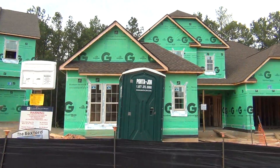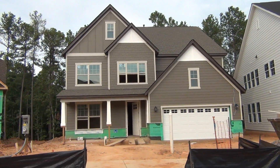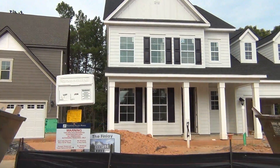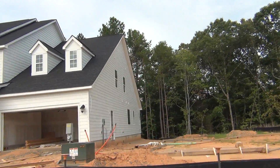And when they get these all dressed up real pretty, they're going to look real nice like this. This is the other product line, which is in the $400,000 to $500,000 range — just real traditional, nice-looking, hardy plank, dormers, gables, porches. Good stuff.